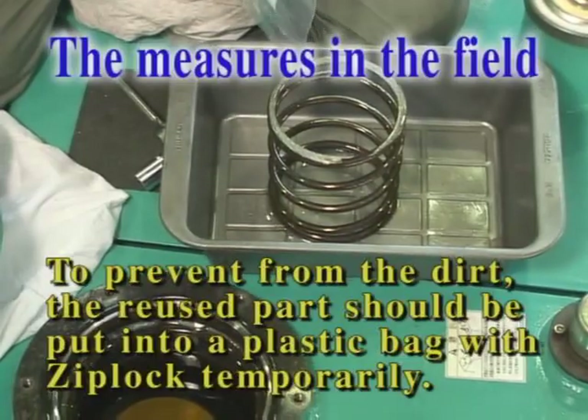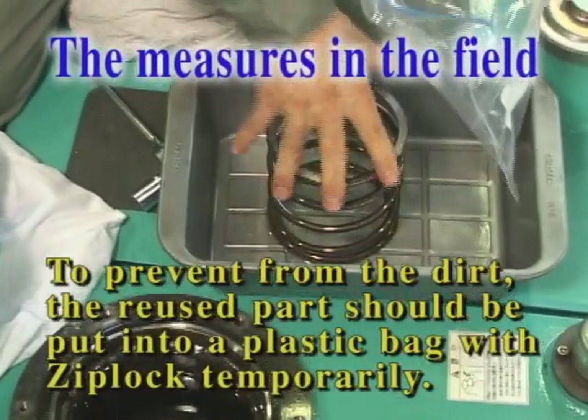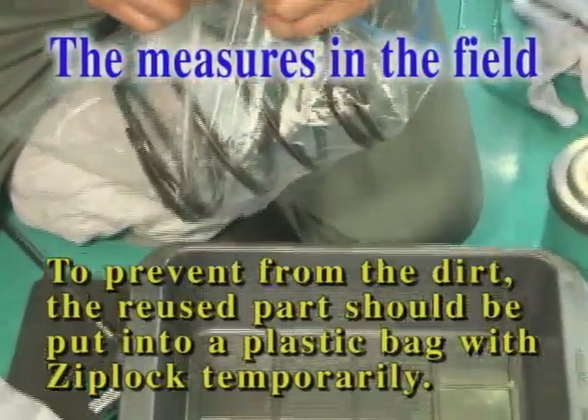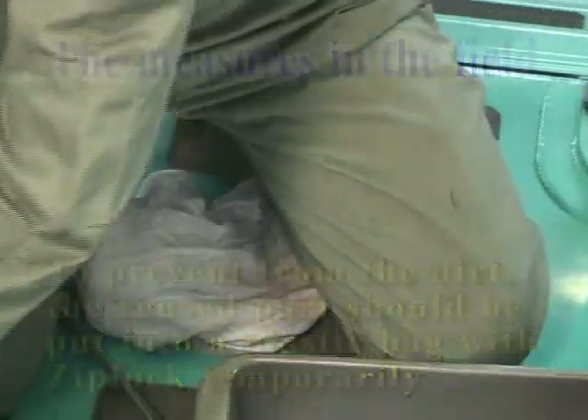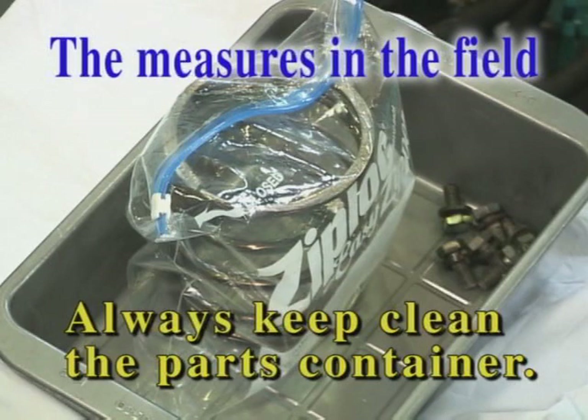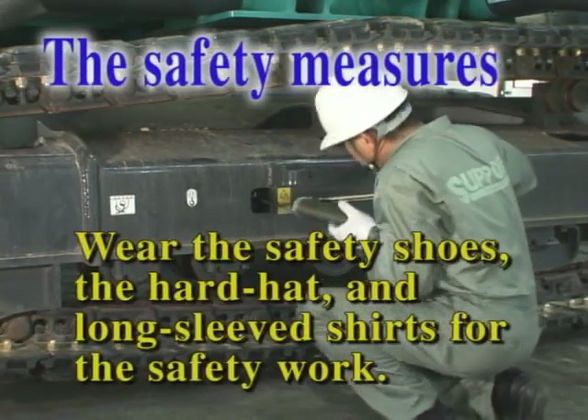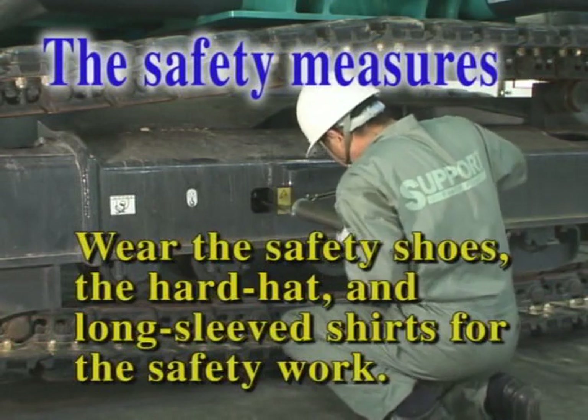To prevent damage from dirt, the reused parts should be put into a sealable plastic bag, such as a Ziploc, temporarily. Of course, always keep the parts container clean. Please wear safety shoes, a helmet, and long sleeve shirts for safety work.